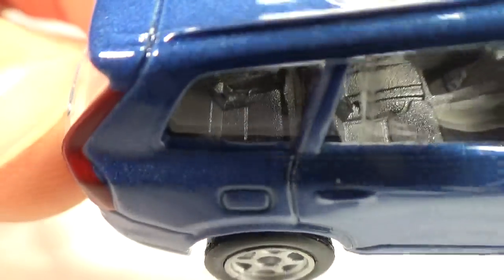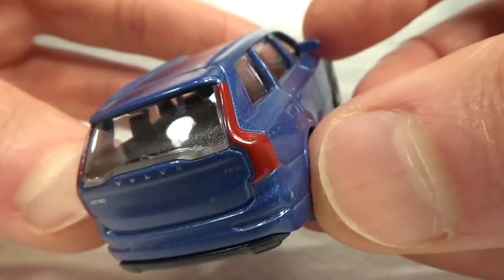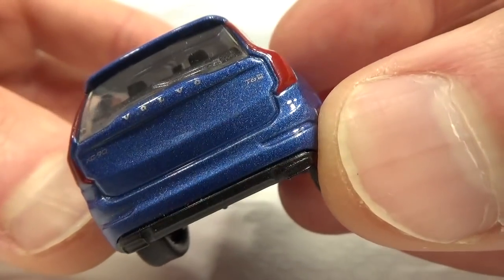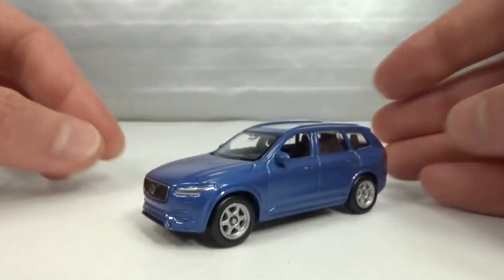It's got three rows of seats. In the back, tail lights, a Volvo name and badging. This is a T6 — very nice model.